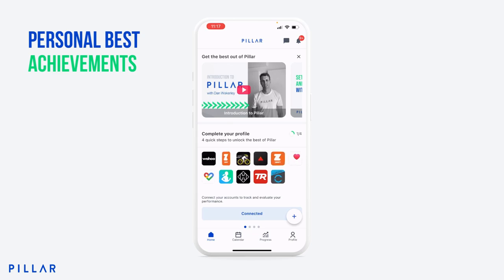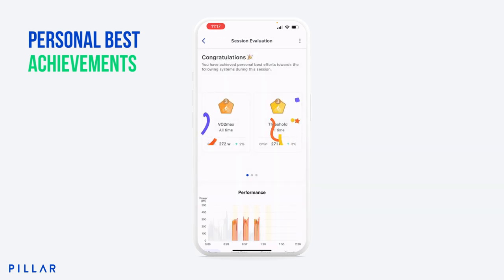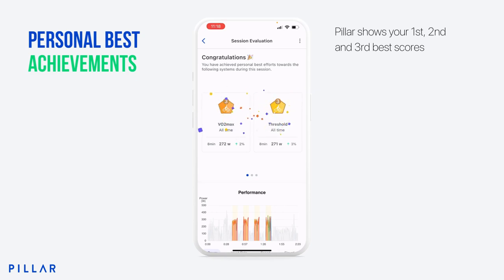Let me find my session on the 3rd of September in my calendar — that was a 4 times 10 sweet spot threshold session. I'm going to click into the session and ta-da! We have two personal bests. This will pop up whenever you achieve a PB in any cycling activity.